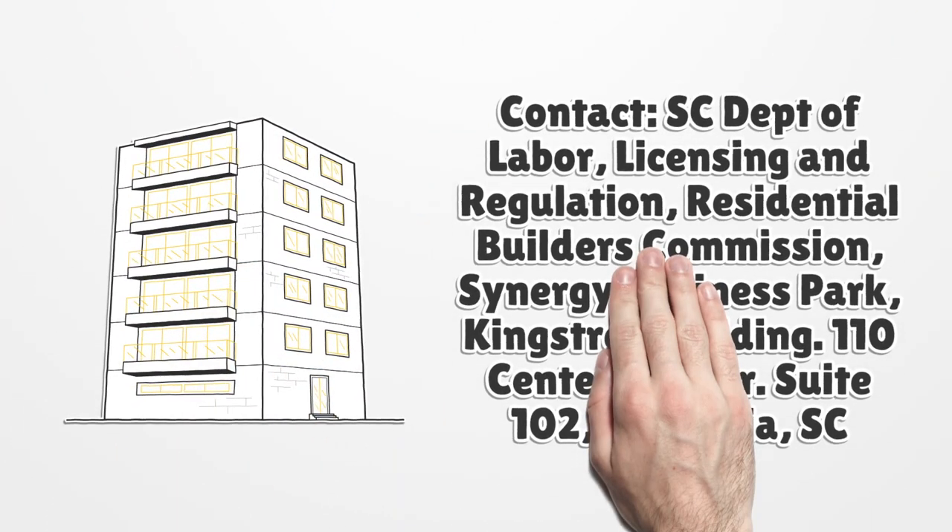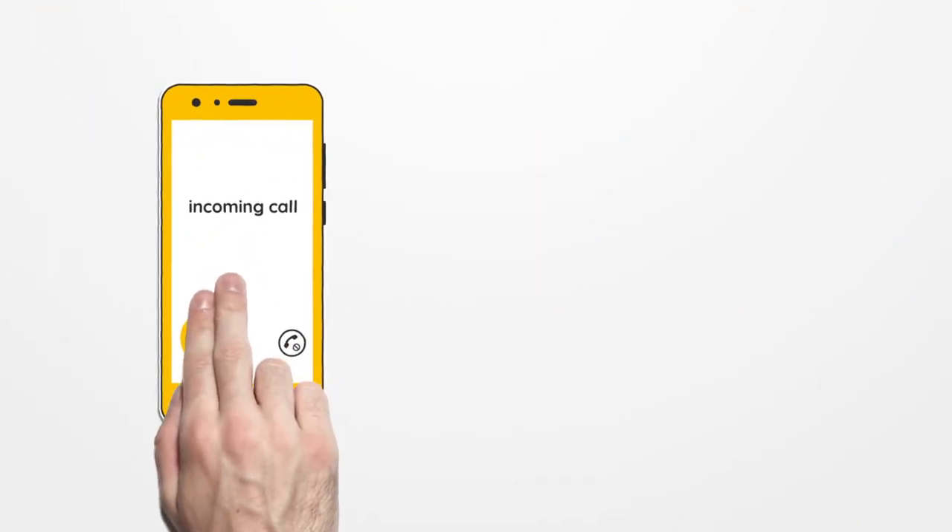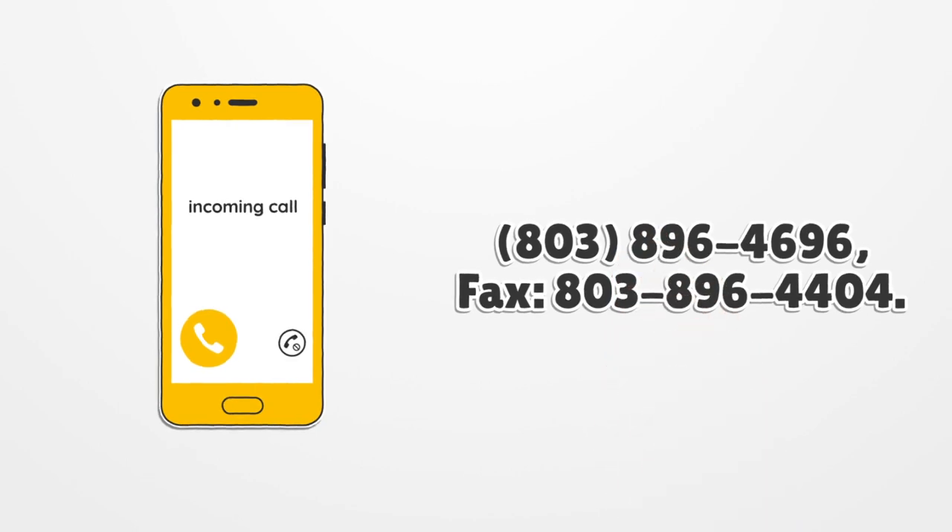Contact information: South Carolina Department of Labor, Licensing and Regulation, Residential Builders Commission, Synergy Business Park, King Street Building, 110 Centerview Drive, Suite 102, Columbia, SC 29210. Phone: 803-896-4696. Fax: 803-896-4404.